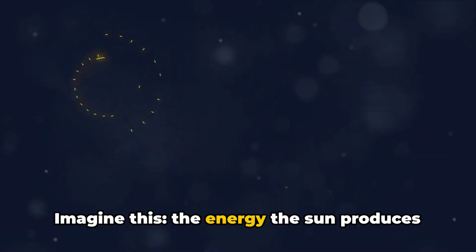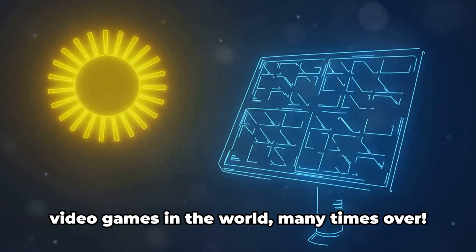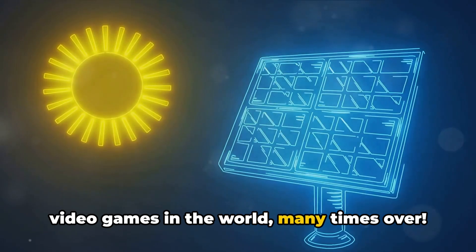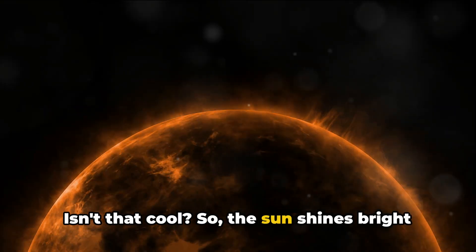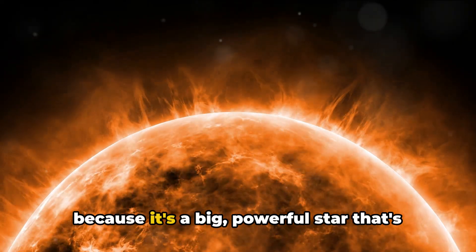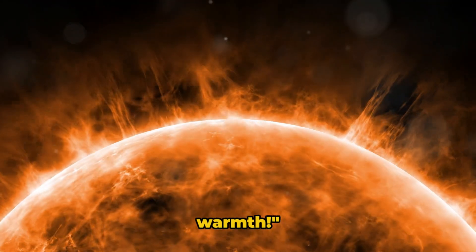Imagine this — the energy the sun produces is so immense, it could power all the video games in the world many times over. Isn't that cool? So the sun shines bright because it's a big, powerful star that's always working hard to give us light and warmth.